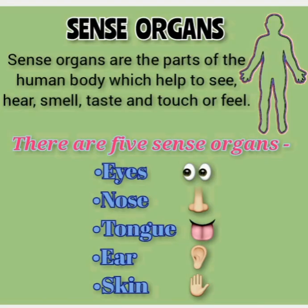Let's see what are sense organs. Sense organs are the parts of the human body which help us to see, hear, smell, taste and touch or feel. There are five sense organs in our body: eyes, nose, tongue, ear, and skin.